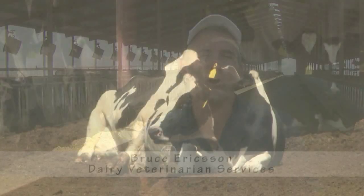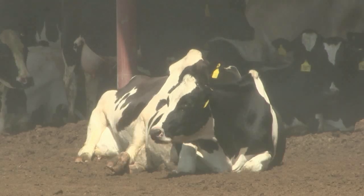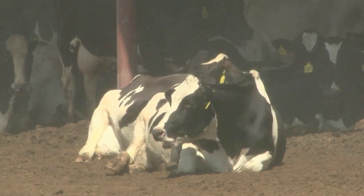All of the programs we undertake, all of the systems that we put in place, are all geared towards making cows happy and healthy and comfortable.